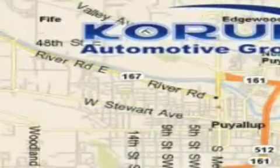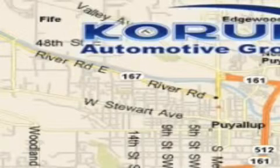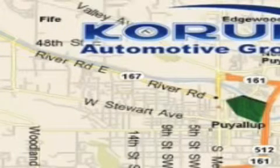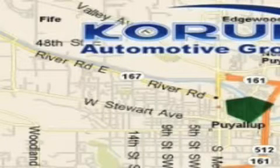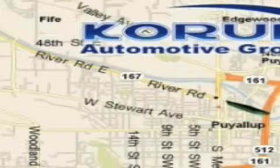Please call us today for more information on this great vehicle. Coram Automotive Group is located at the corner of River Road and Meridian in Puyallup. Coram has been serving our customers since 1956, providing excellence in sales and service of new Fords, Mitsubishi, and Hyundai products along with a huge selection of pre-owned vehicles.